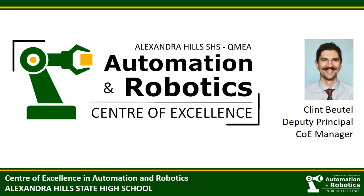Hello, my name is Klim Butel. I manage the Centre of Excellence in Automation Robotics at Alexandra Hill State High School. I'm pleased to have the opportunity to describe some of the special projects that we run through our centre and to share our thoughts on the future of robotics education at the high school level.